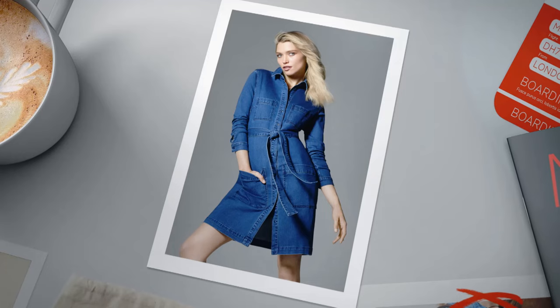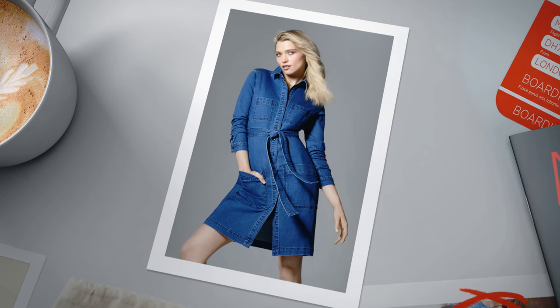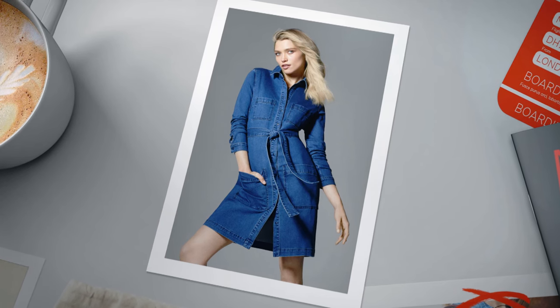There's always a denim dress in my wardrobe, and this is my favourite for this season. I absolutely love this belted dress — the length and style of it. I actually like the colour of the denim too because it's darker than a lot of other denims, which is great for autumn and winter. It can be worn lots of different ways: because of its length, you can wear it with leggings or jeggings, or throw a gilet over the top — there's that gilet creeping in again!